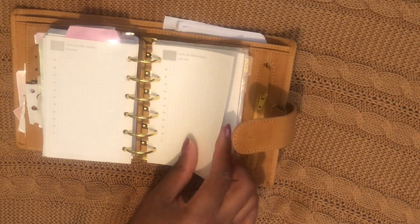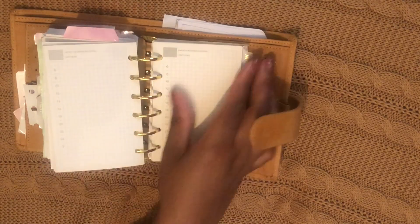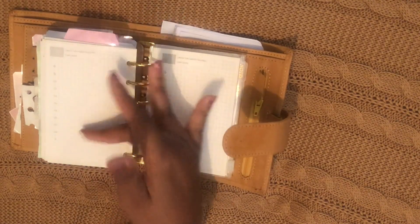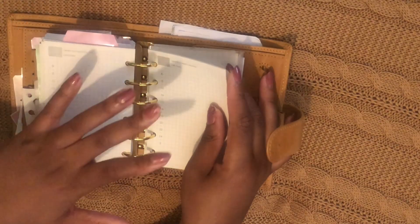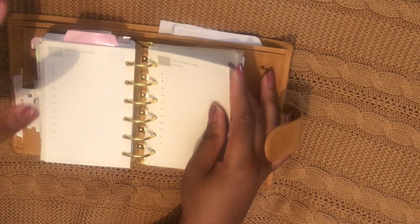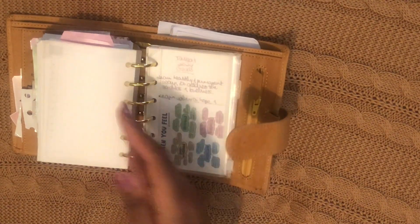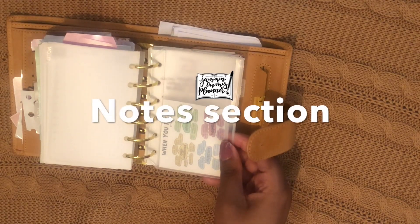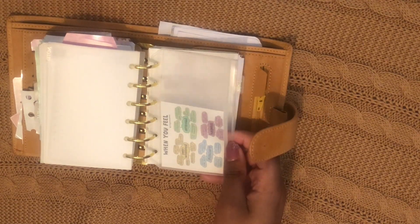I have a daily spreads section that I use mostly for meal planning, as well as days where I need to plot out the day on a schedule — so a bit of both goes in here. These are also inserts that came with the planner, so I use them because they're convenient. They were very affordable from AliExpress.